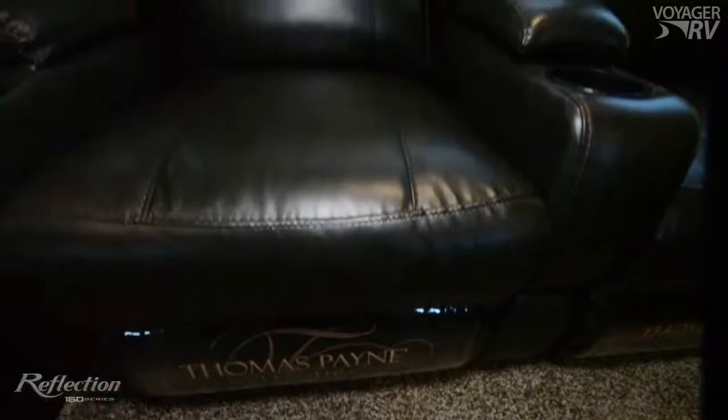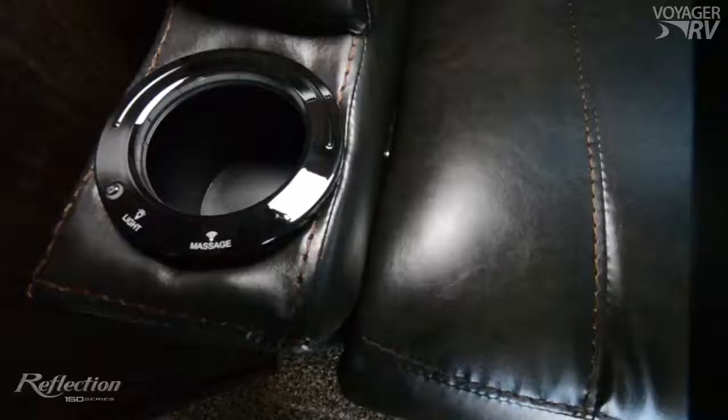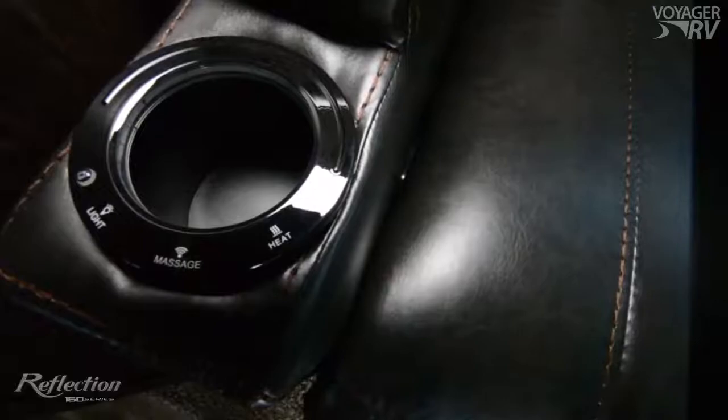The full-size residential queen, the Thomas Payne furniture collection with reclining seats, and built-in heat and massage.